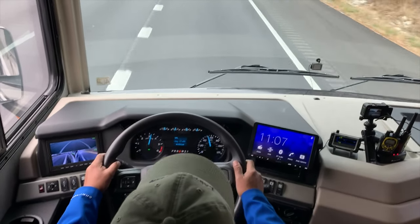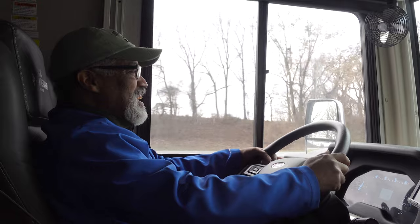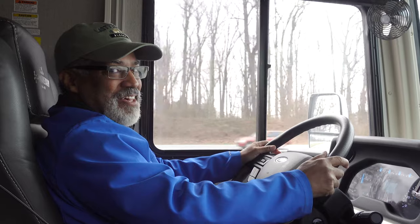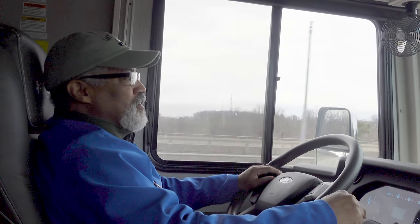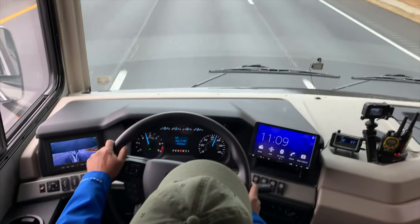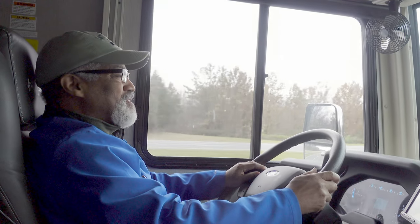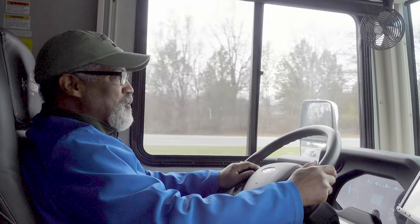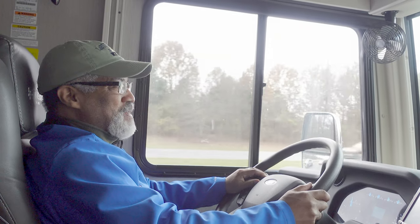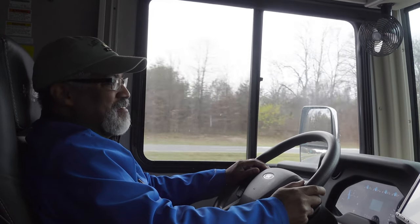This is a gas Class A, and we have the 7.3 liter Godzilla Ford engine. It gets a bit loud going up hills and accelerating. The speed limit on this road is 70 miles an hour, but I don't like pushing this RV up to 70. 65 is usually the best speed for it. I see a lot of people in RVs passing me like I'm standing still, but I'm just not comfortable going 70 very often.